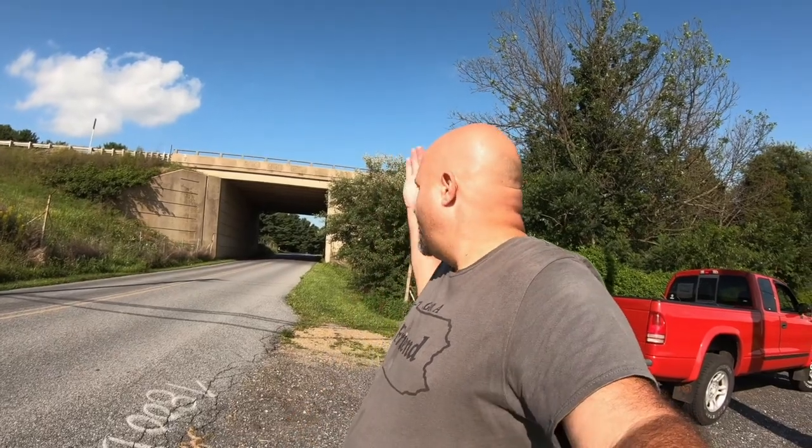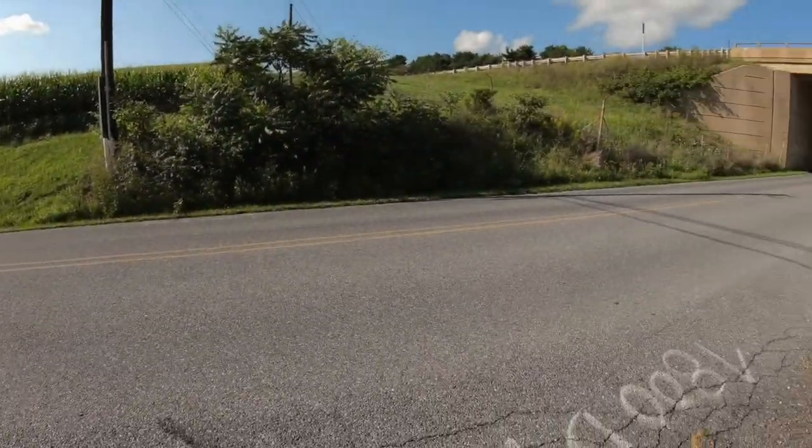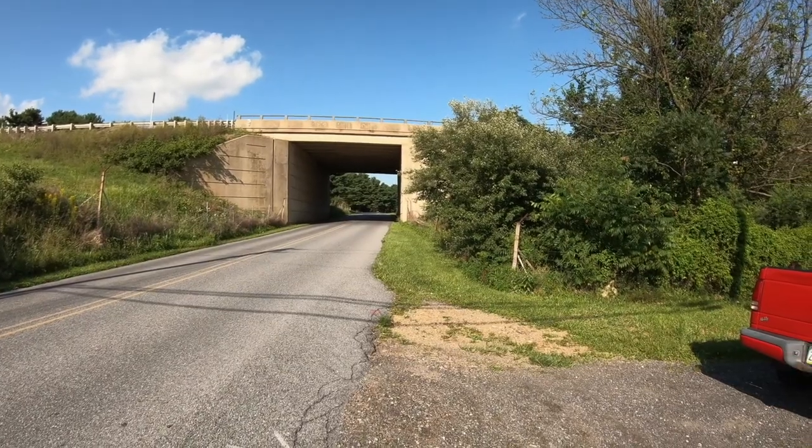There's the turnpike going overhead. I'm on a side road right here, and on this road there's a geocache. This geocache that's hidden here — it's a micro, one and a half difficulty, one and a half terrain.